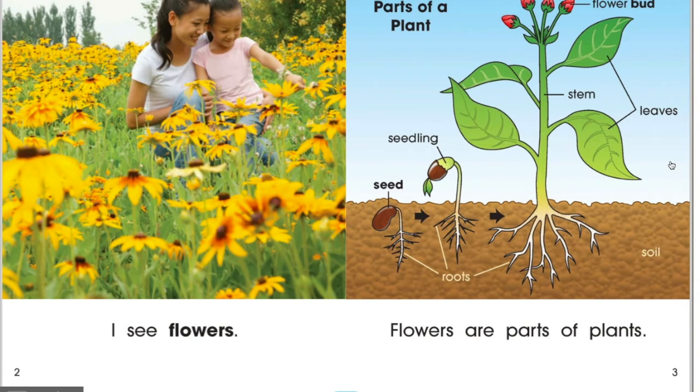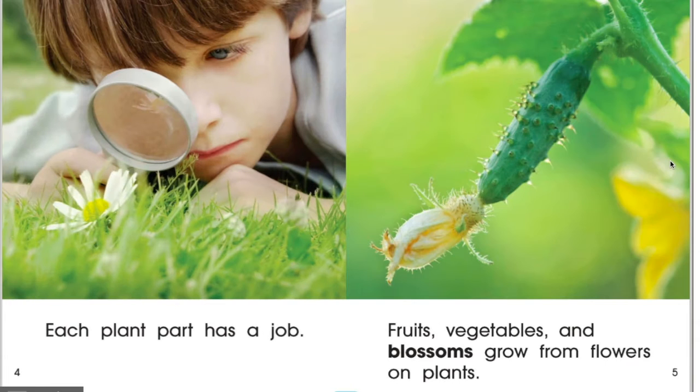I see flowers. Flowers are part of a plant. Parts of the plant are a seed, a seedling, the roots, the stem, the buds, and the leaves. Each plant part has a job. Fruits, vegetables, and blossoms grow from flowers on plants.